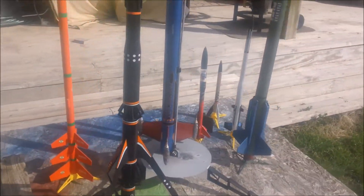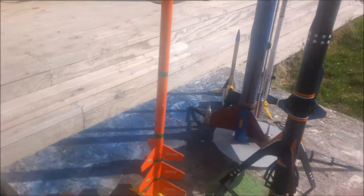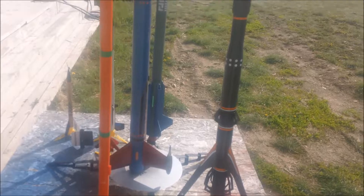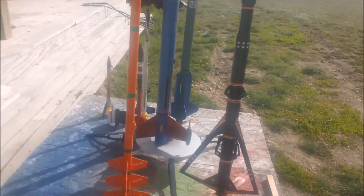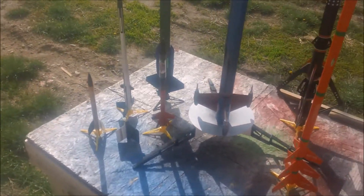We're going to fire off that big boy on the launch pad, got a big F engine in it, saving the three-stager for later and we'll have more film here soon.